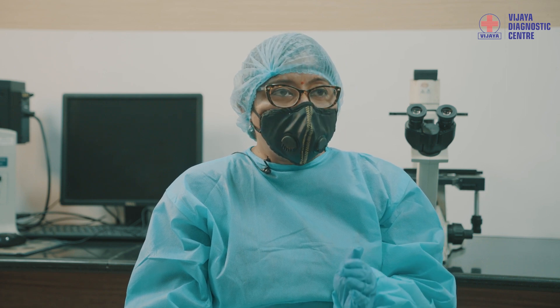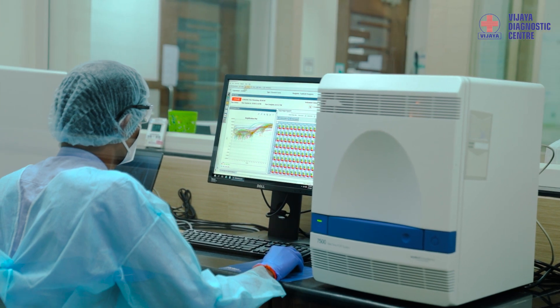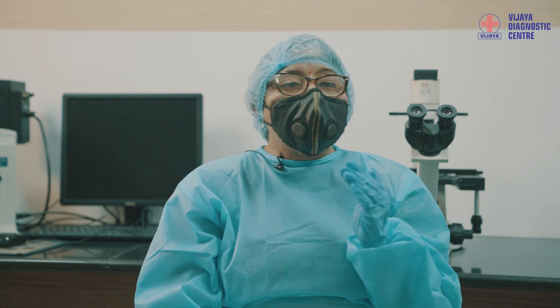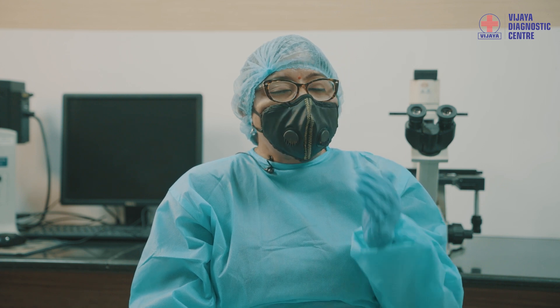Experts prepare the PCR mix and perform the run. Once runs are performed, the results are displayed in the thermocyclers. The results generated can be positive, negative, or weak positive. The very basis of generating these results is the CT value obtained from the graphs. Based upon the shape of the graph and the CT values, we derive our results.